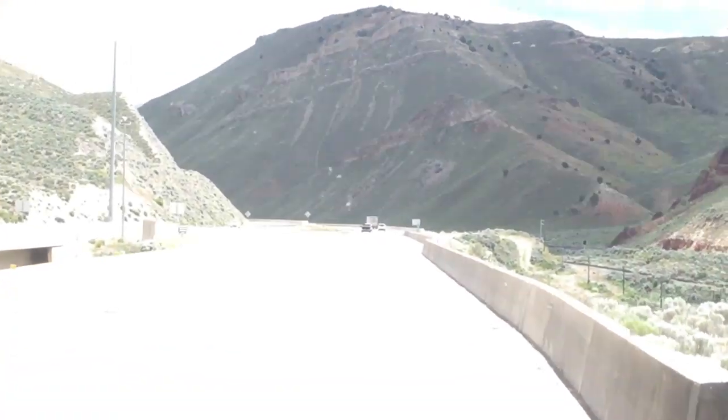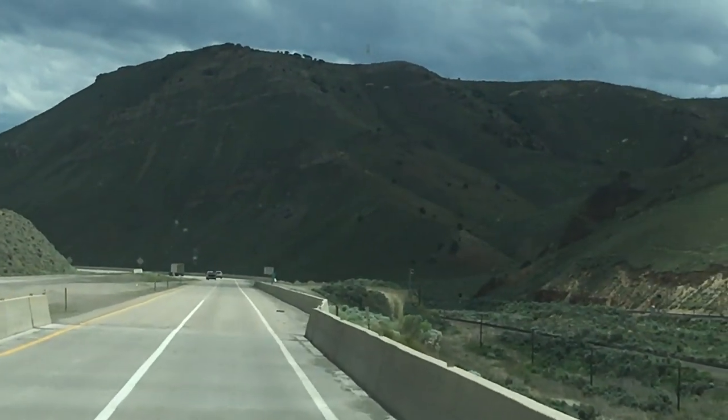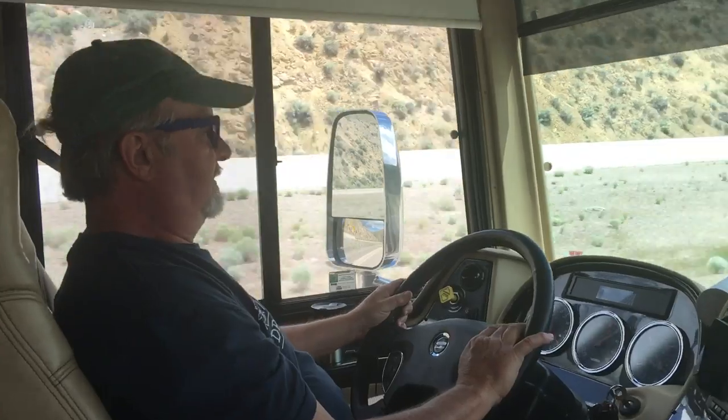We're going into the light — it's a tunnel with a light at the end. This must be what it's like... this is heaven! There you go. Good job, Marco, you got us through. That's the goal.